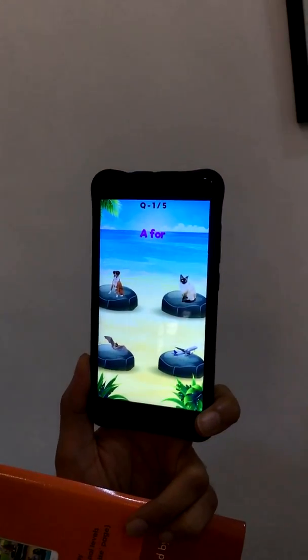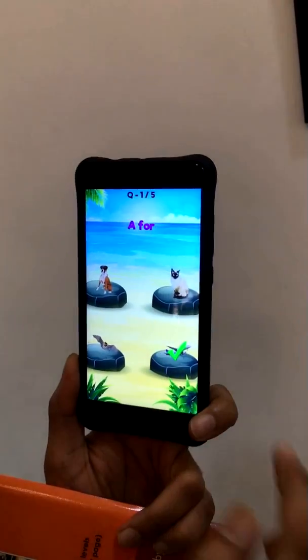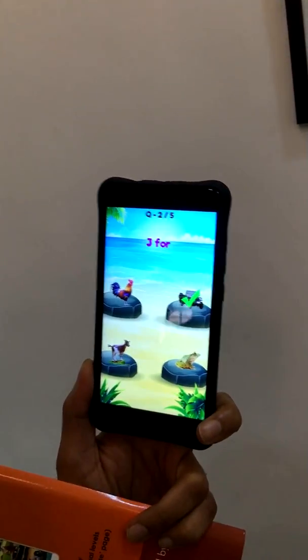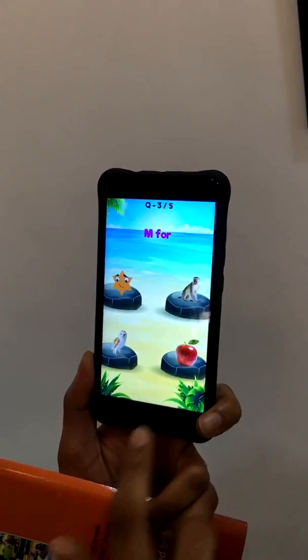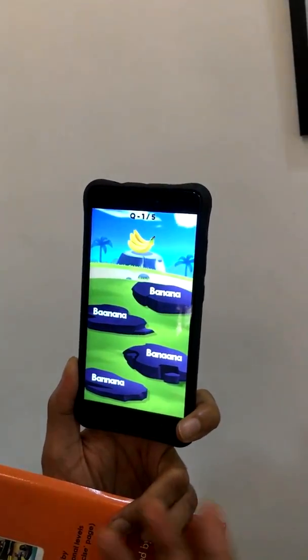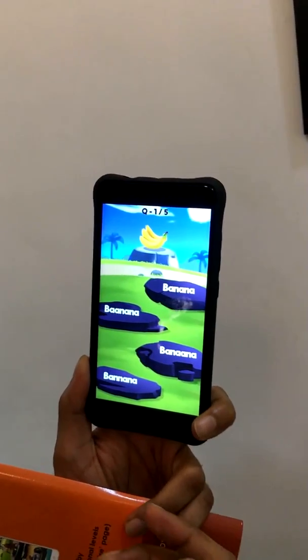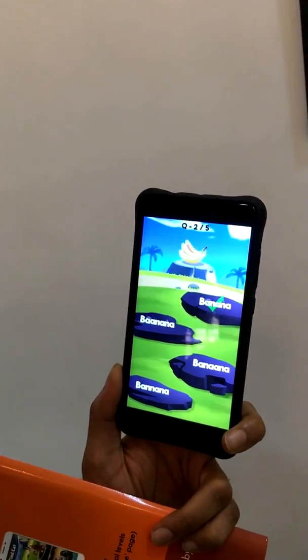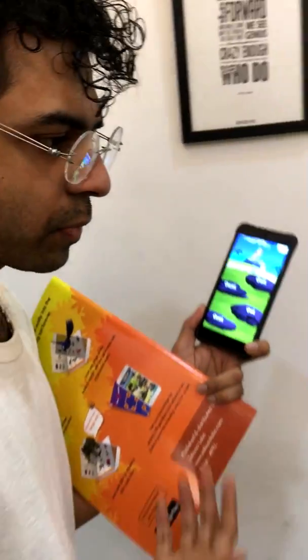Now this is a quiz level, where you have to find A for aeroplane. Let's go to the next level. This is a spelling game, where you have to find the correct spelling of banana. The 100 level games ask a lot of different questions to kids from different angles.